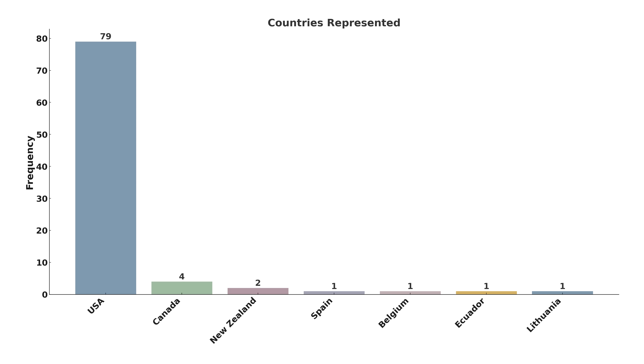In terms of geographic representation, there's certainly less of a worldwide presence than other races like the Tour Divide or other road-heavy races. It's still notable that seven countries are represented: Spain, Lithuania, Belgium, Ecuador, New Zealand with two participants, Canada with three, and the USA, which dominates with 79 participants.